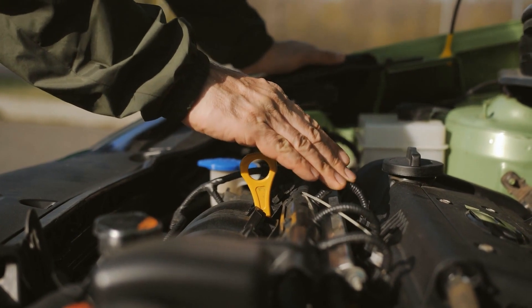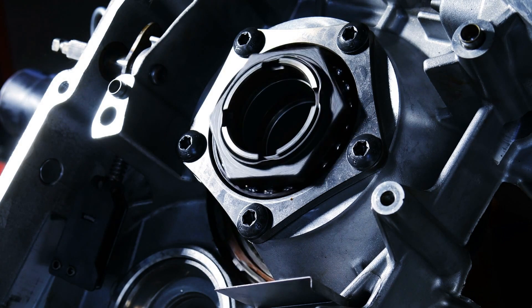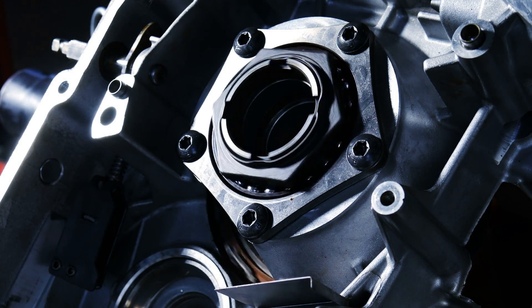Regularly check the cap to make sure it's functioning properly. They're inexpensive to replace and easy to test. If you're unsure, most auto parts stores will test it for free.